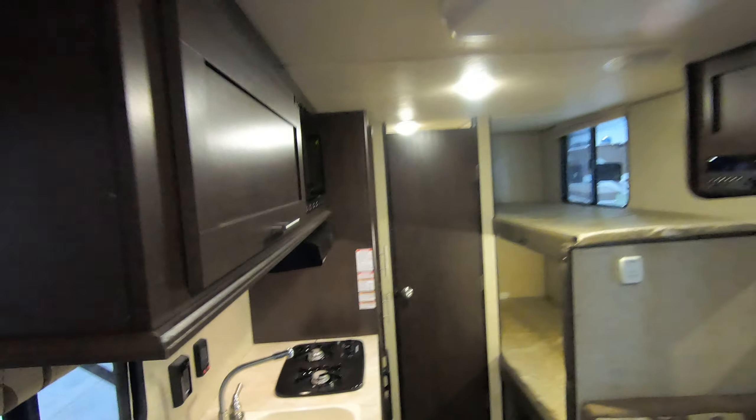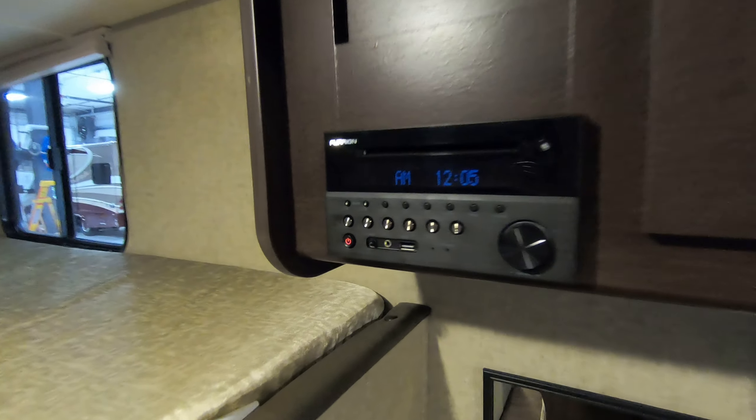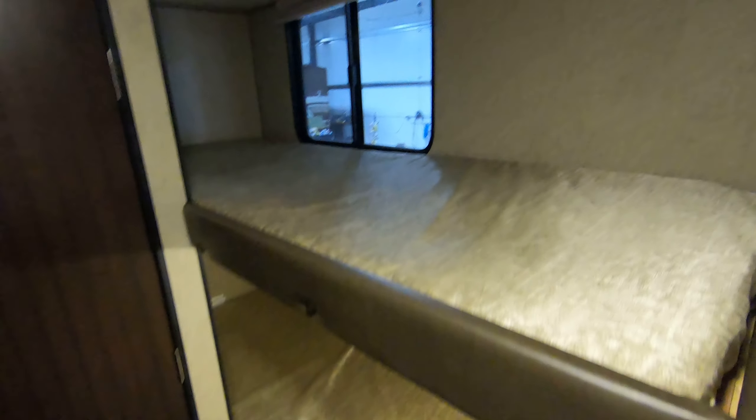This little dinette here will make down to a six-foot bed, with nice overhead storage. There's an AM/FM CD with DVD player there. These bunks are about six feet, so you could throw an adult on there if you wanted. Some storage here as well.